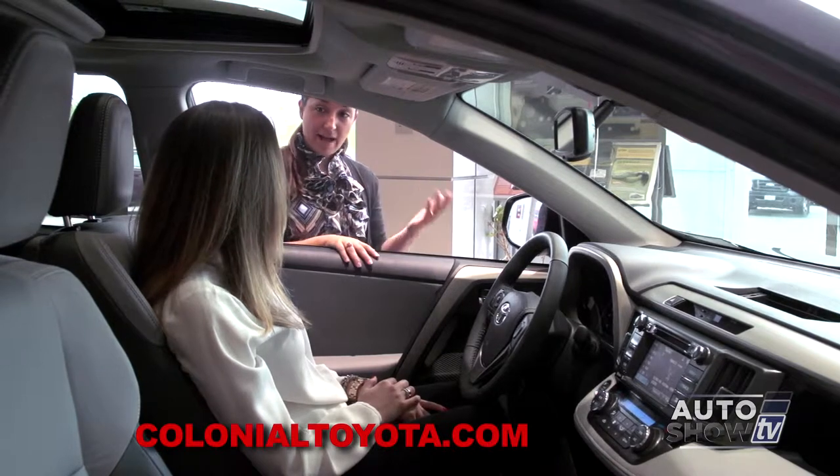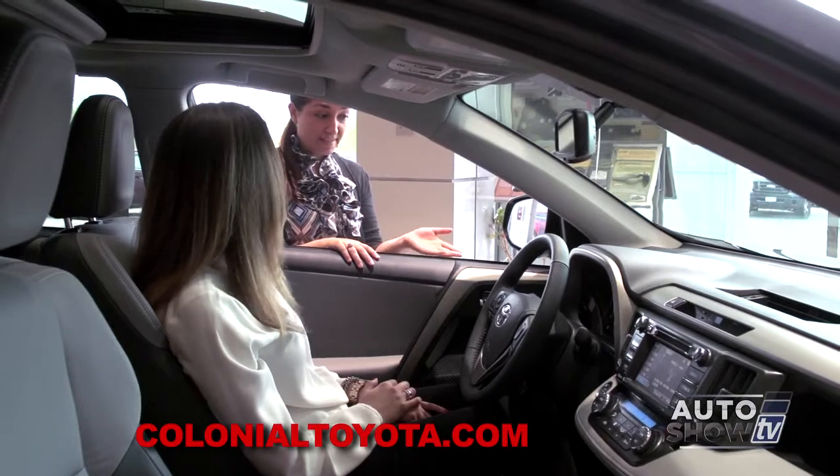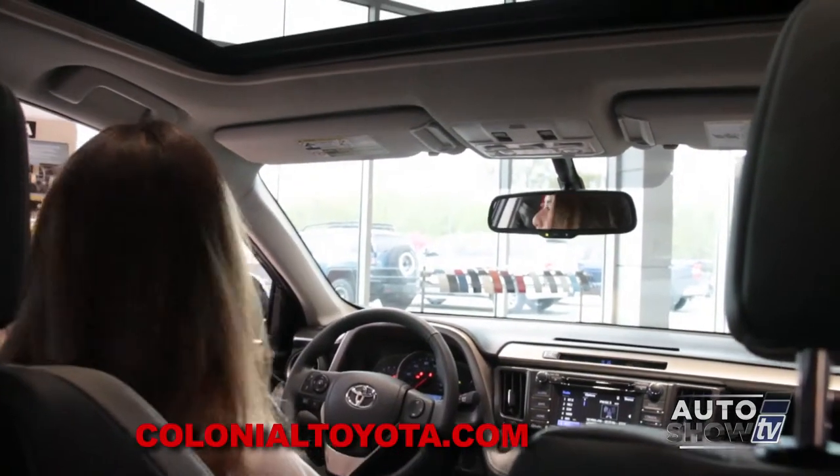Ashley, the RAV4 comes in three different trim levels: you have an LE, XLE, and Limited, which we're in today. In the XLE and the Limited, it comes standard with a power moonroof.